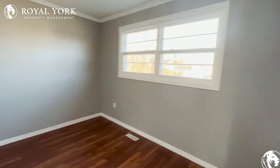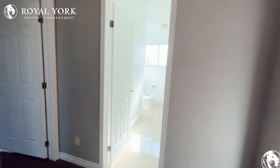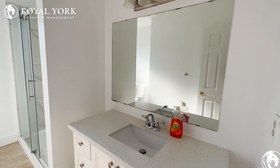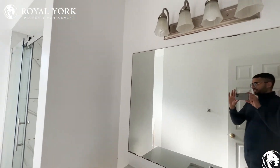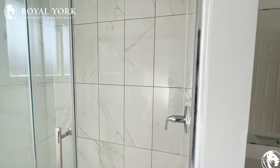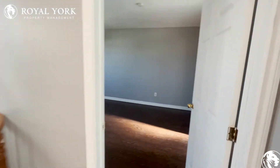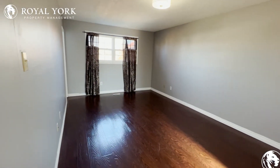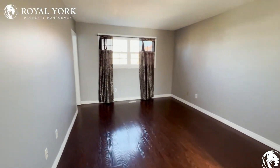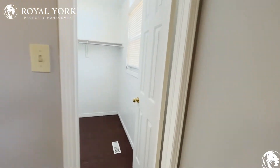As we make our way to the master, we have our first bathroom here — a beautiful vanity, nice fixtures, a big shower, and beautiful tile work. Continuing on, we get to our master bedroom. This place is massive; you can fit anything you want in here, maybe even a couch, and we have a huge walk-in closet.